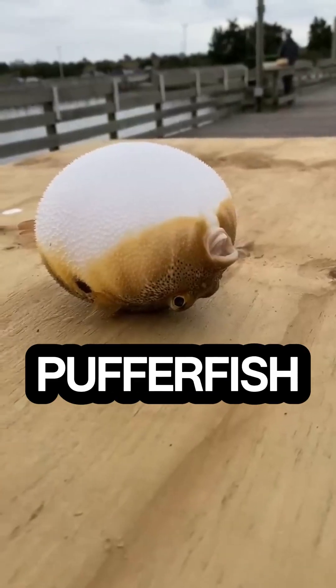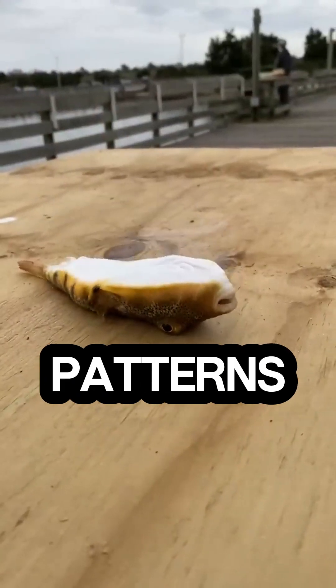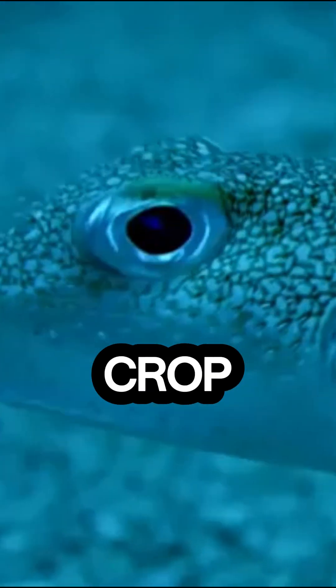In the ocean, the pufferfish surprises us all. Male pufferfish create intricate, circular patterns in the sand to attract mates. These designs are so precise, they look like underwater crop circles.